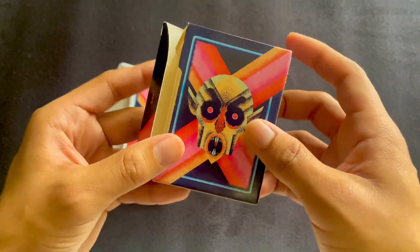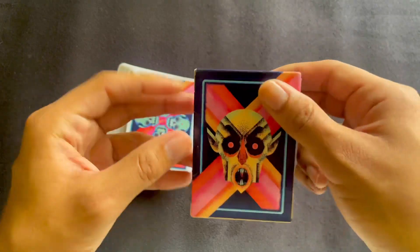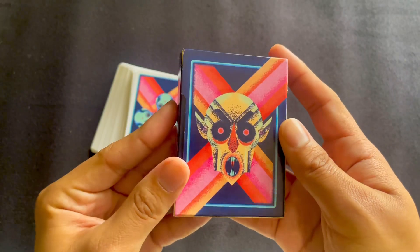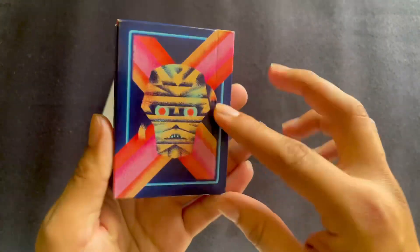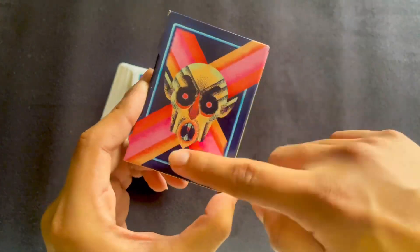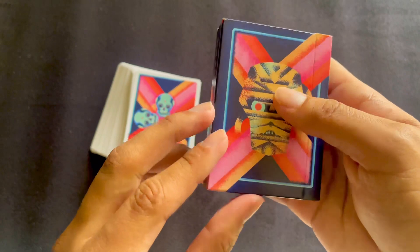One of the cool things I like about this tuck case that's very unusual and unique is it opens from the side — you don't see that that often with playing cards — and it has a little jump scare for you. On the front we have Nosferatu, or at least a representation of them. On the back we have a mummy, and we have these pink and orange lines going through the back with a blue outline on a navy blue case.